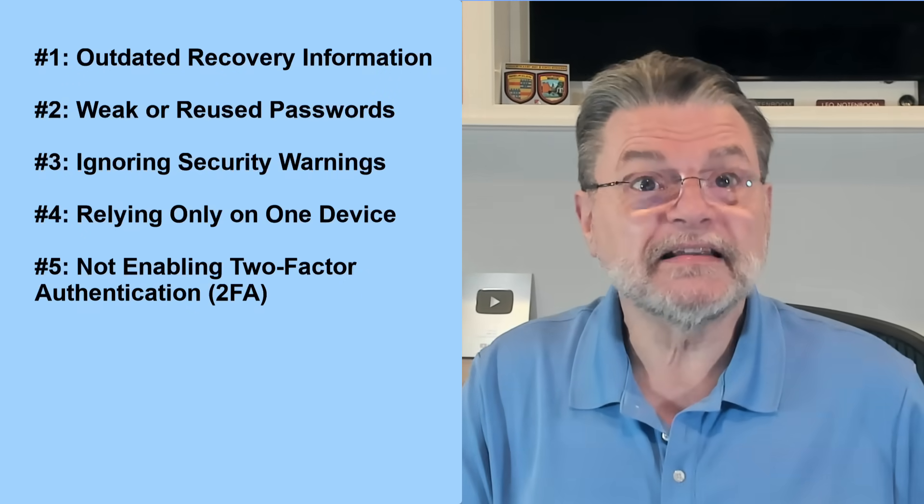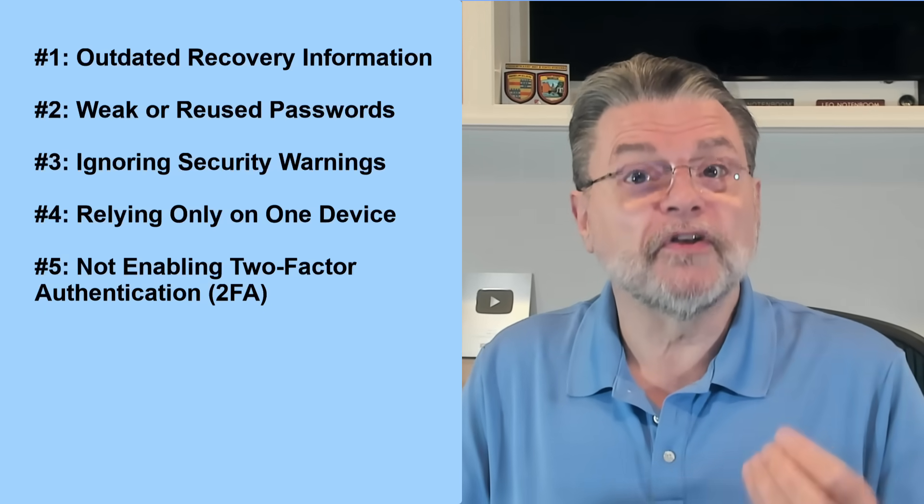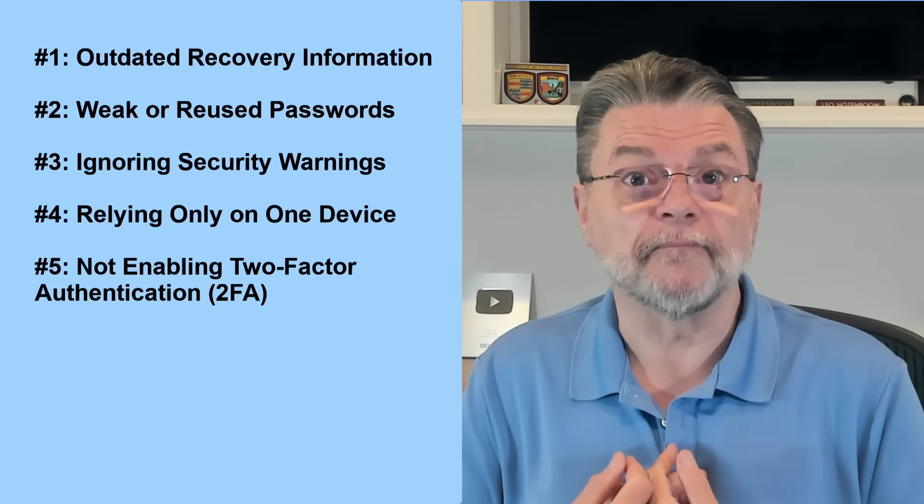Number 5: Not Enabling Two-Factor Authentication. Tech help folks like myself, as well as most of the computer security industry, have been beating this drum for quite a while. Two-factor authentication means that even if someone gets your password — say through a breach of some sort — they still can't sign into your account. Two-factor authentication also acts as a form of recovery confirmation. The process of setting up two-factor almost always includes setting up additional backup information, such as recovery codes, that can help get you back into your account in a variety of situations. Enable two-factor authentication and keep backup codes in a safe place. It's not nearly as intrusive as you might think.